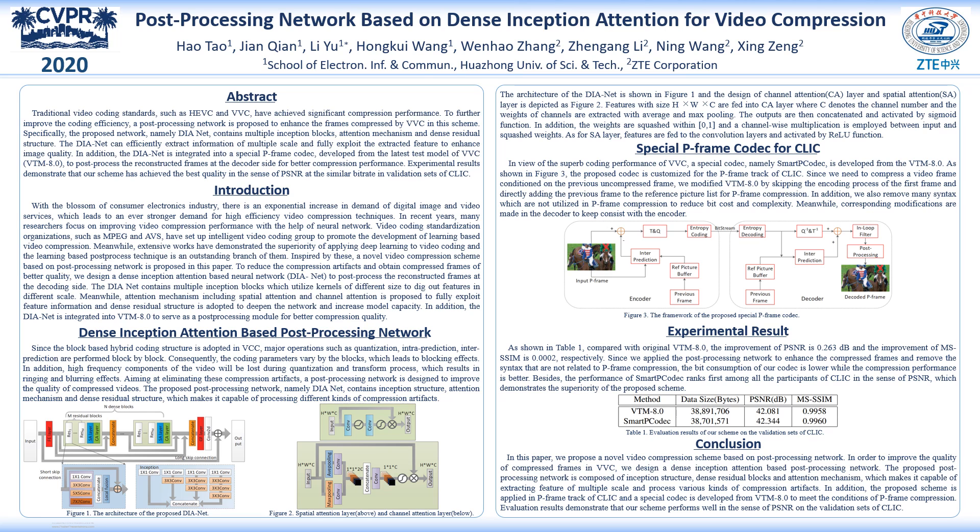As shown in Figure 3, a special codec, namely SmartP codec, is designed for the p-frame track of CLIC. We modified the common coding process of VTM and introduced the DIANET to enhance the quality of compressed frames.